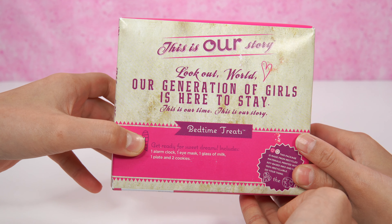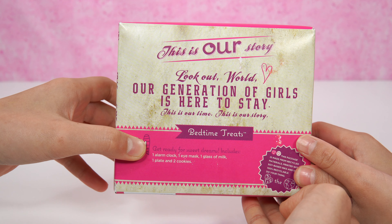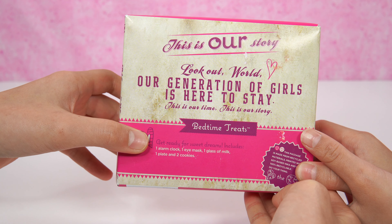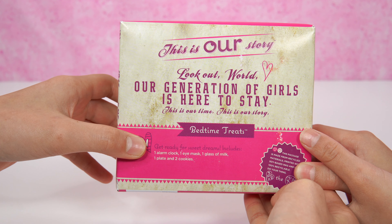What does it say here? It says get ready for sweet dreams. Includes one alarm clock, one eye mask, one glass of milk, one plate, and two cookies.